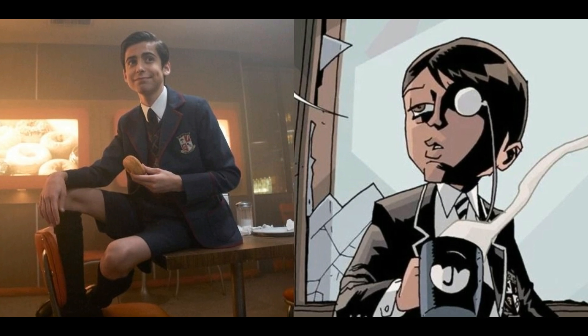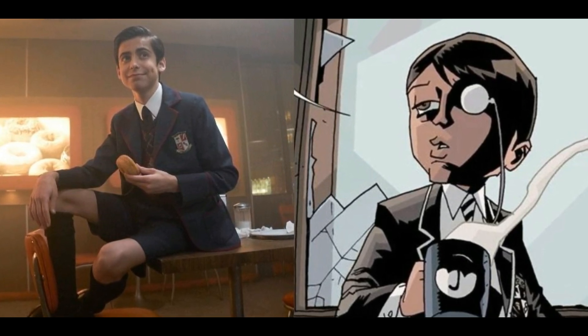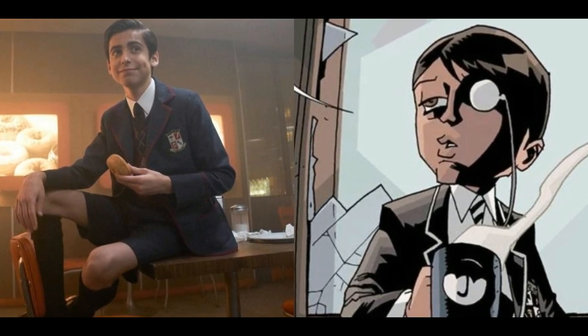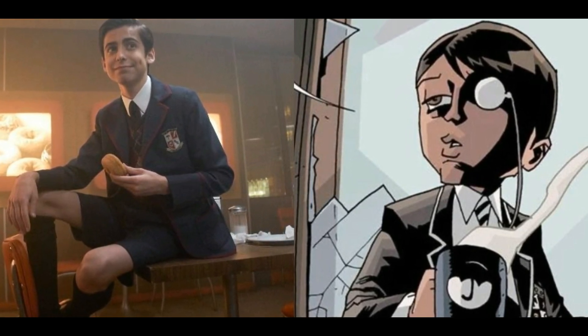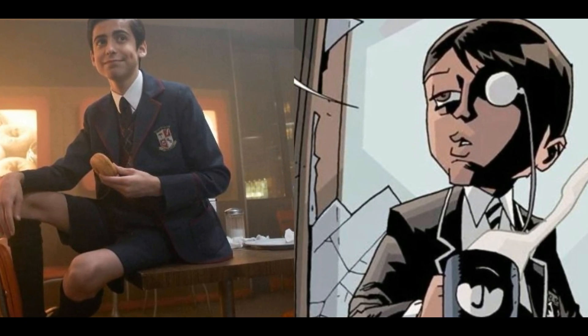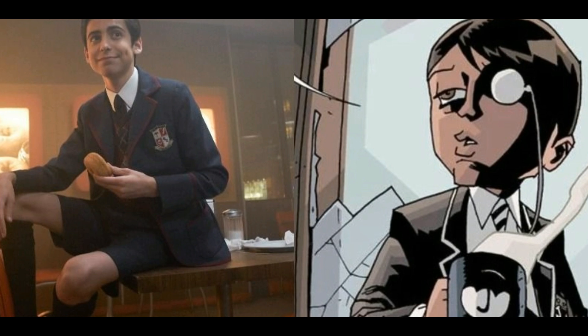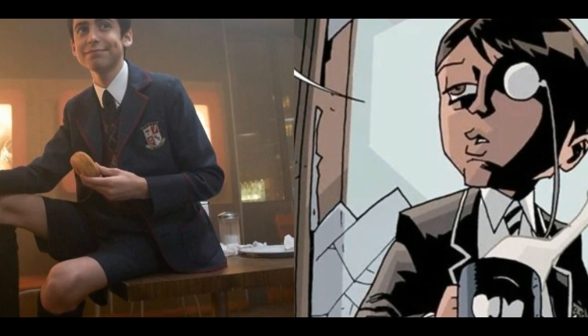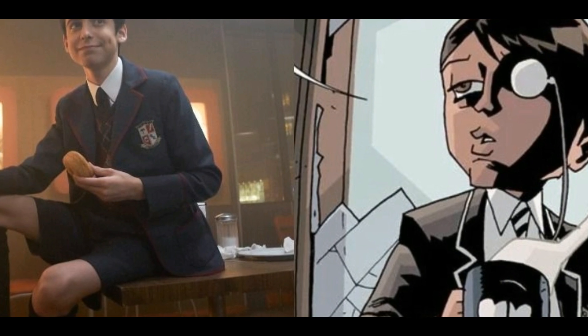12. Number 5. Number 5 disappeared as a child, only to return to the Umbrella Academy after Reginald Hargreaves' funeral. He has the ability to teleport and can even travel through time, and he is the only character who actually seems focused on stopping the apocalypse. The Netflix version is pretty similar to his comic counterpart. Number 5 is a bit paler, looks younger, and has a different hairstyle in the comics. Comic Number 5 also occasionally sports a monocle.